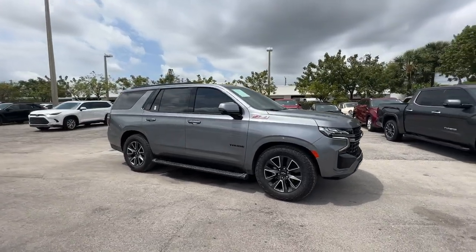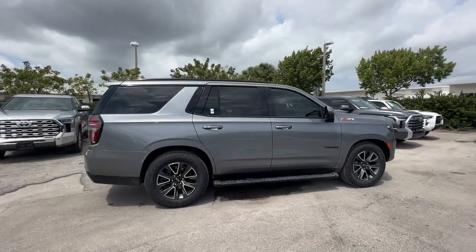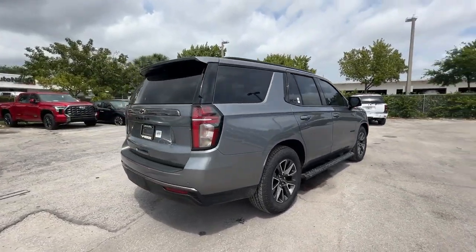Here is a wonderful 2022 Chevrolet Tahoe. With less than 35,000 miles on the odometer, this vehicle provides excellent value.